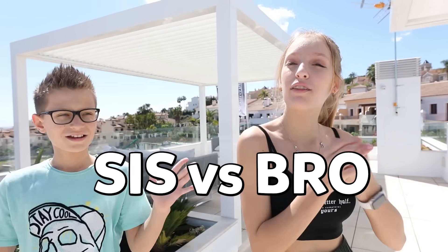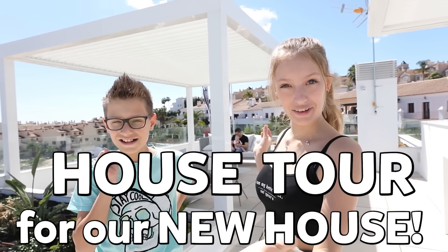Hey guys, it's Karina from Sis vs Bro and today we are doing the official Sis vs Bro house tour for our new house. Most YouTubers start at the front door and are like, hello, we are starting here. But here, we are gonna be special — Sis vs Bro special. We are starting from the roof.